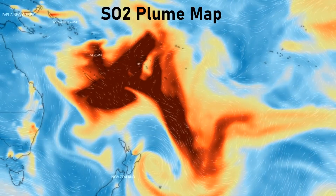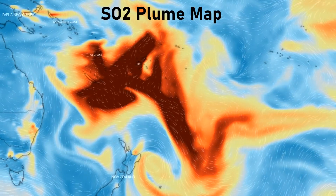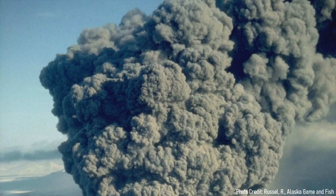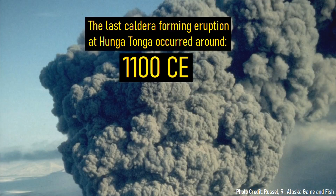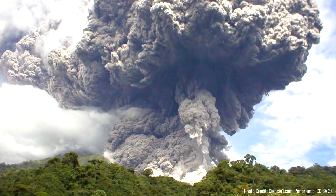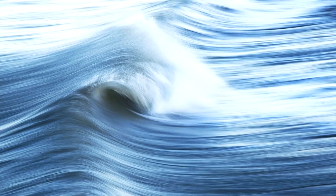While the immediate eruption is seemingly over, there is a warning sign of more events to come. Several scientists noted that in the geologic history of Hunga Tonga, the volcano produced a caldera-forming eruption sequence every 1,000 years. These sequences did not contain a single eruption, but rather several over a closely spaced period. Thus, more similarly sized eruptions and tsunamis are likely over the next decade.